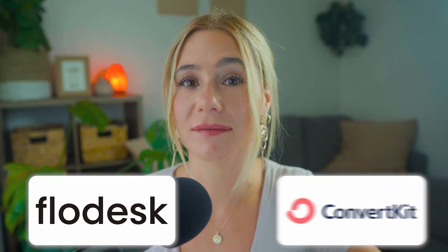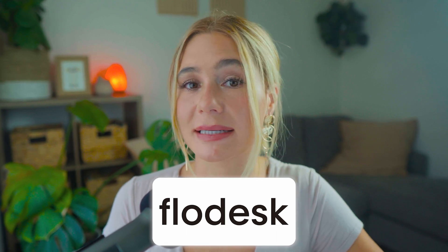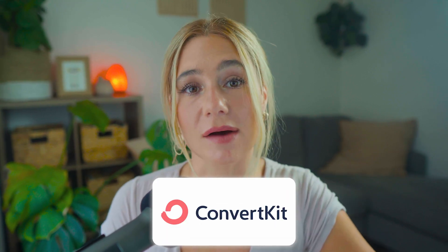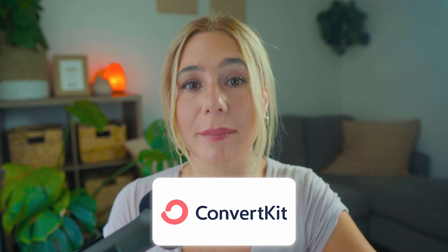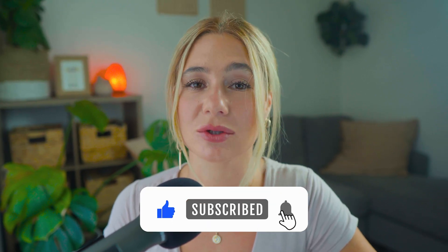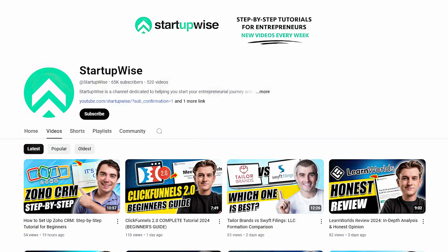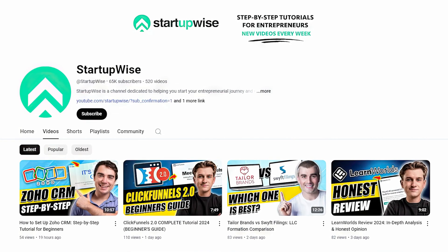In summary, both Flowdesk and ConvertKit are powerful email marketing platforms, but they cater to different needs. Flowdesk is ideal for users who prioritize simplicity and design. ConvertKit offers a more comprehensive set of features, making it a better choice for content creators and businesses that need advanced automation, segmentation, and reporting tools. I hope you found this video helpful. Don't forget to like and subscribe. This channel is dedicated to helping startups and small businesses grow with all the tools and insights you need. Thank you so much for watching, and I'll catch you in the next video.